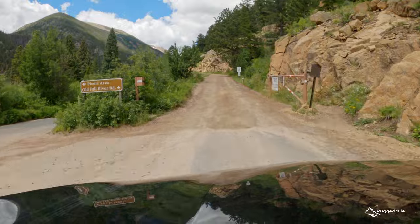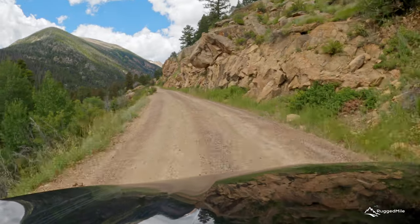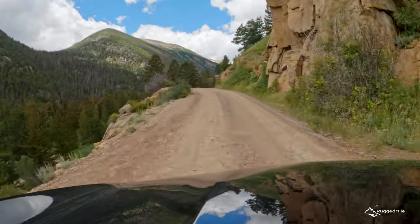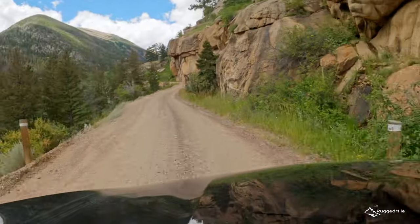Heading west, the entrance to Old Fall River Road is the beginning of a nine-mile, primarily gravel, uphill road that has numerous switchbacks and no guardrails. This route gives visitors a chance to take in the sights at a slower pace than the Trail Ridge Road. Opened in 1920, it was the first auto route in the park offering access to the high country.